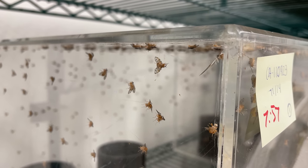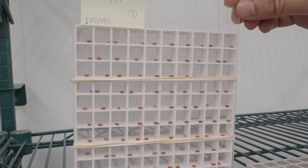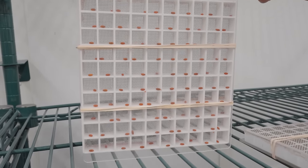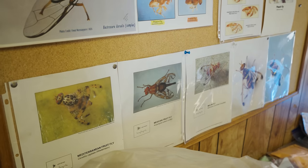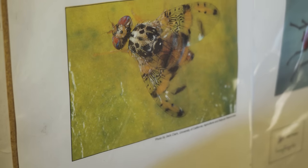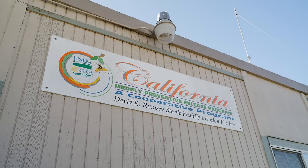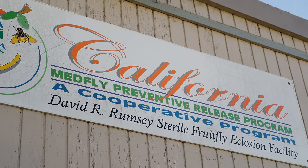California experienced recurring infestations from 1987 to 1994. So in 1994, California began a two-year test to determine if releases of sterile flies as a preventive measure would reduce the size and scope of the infestations. During that two-year test period, California experienced zero infestations. So in 1996, the Medfly Preventive Release Program began, and the program currently covers 1,750 square miles.